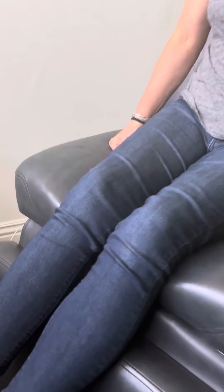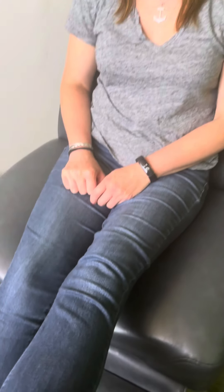The lumbar spine sciatica and piriformis is pretty much almost gone. Let's do a straight leg raise test. Go ahead and sit back. So before, this would strain the sciatic nerve.